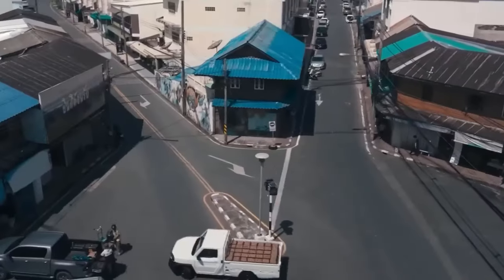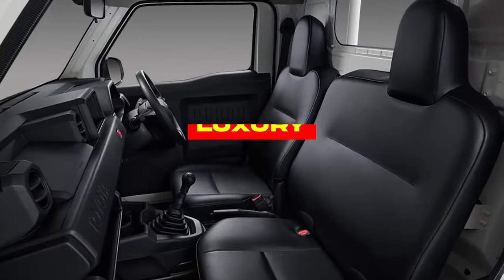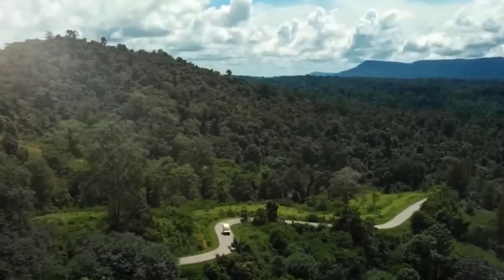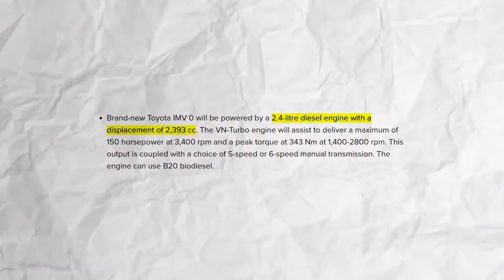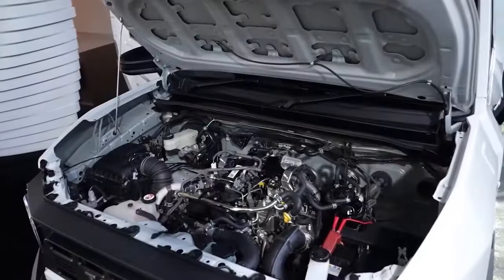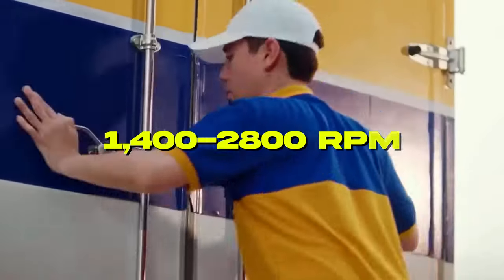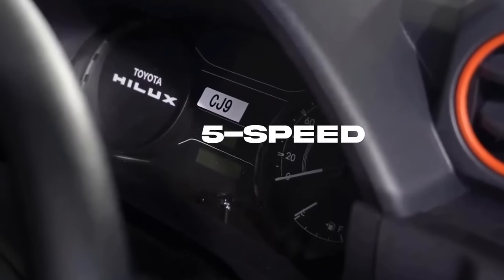This move signals a return to fundamental automotive essentials, which is refreshing in an era typified by a race to luxury and electrification. This brand-new Toyota IMV-0 will be powered by a 2.4L diesel engine with a displacement of 2,393 cc. The VN turbo engine delivers a maximum of 150 horsepower at 3,400 rpm and peak torque of 300 Nm at 1,400–2,800 rpm. This output is coupled with a choice of 5-speed or 6-speed manual transmission, and the engine can use B20 biodiesel.